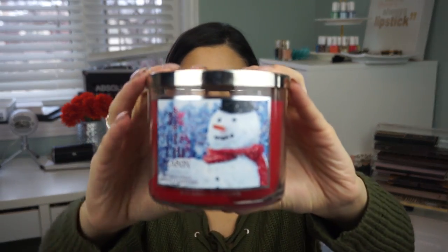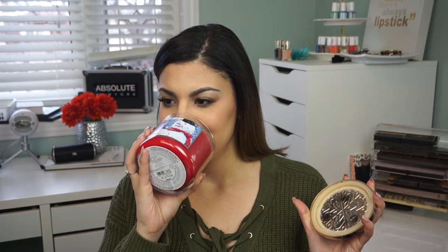Next up, this is the one I got two of — I'm currently burning the other one in my bedroom. I'm obsessed with this scent. I get it every single year. It is Tis the Season. The other one I have in my room has such cute Christmas packaging, like Christmas bulbs all the way around. It smells like Christmas — I have no other way to explain this. It's described as red delicious apple, sweet cinnamon bark, and cedarwood. I think it's the cinnamon that I really love. I definitely recommend this one for the holidays.